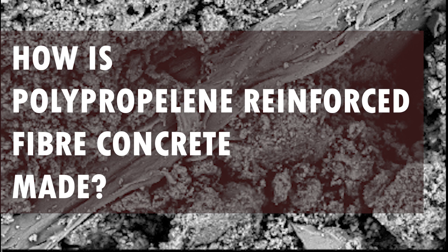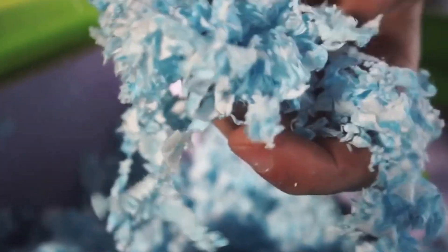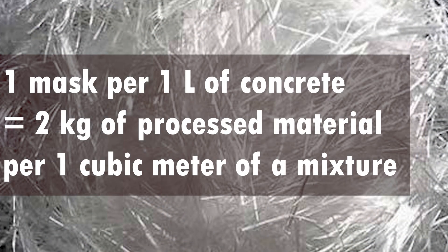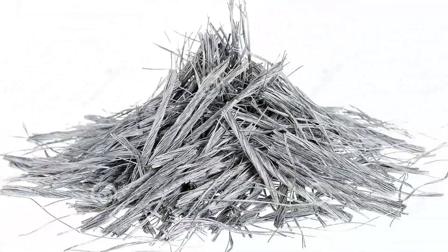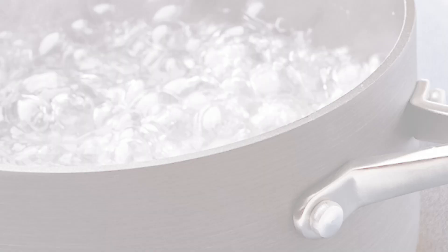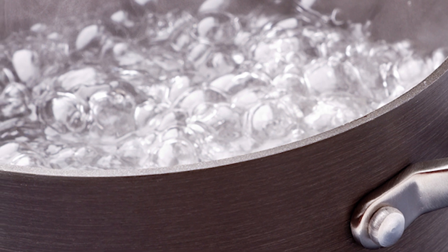Let us discuss the composition of this polypropylene fiber-reinforced concrete. An advanced recycling process has been adapted, in which medical wastes were processed at elevated temperature and pressure into the shape of fibers, and subsequently added into a concrete mixture. The applied dosage was 1 mask per 1 liter of concrete, which equals the addition of 2 kg of processed material per 1 cubic meter of a mixture. The treatment of the masks with elevated temperature and pressure leads to the formation of homogeneous polypropylene.